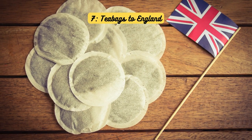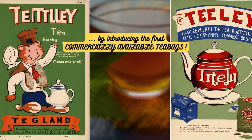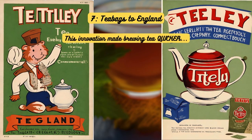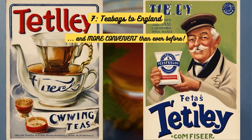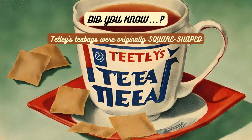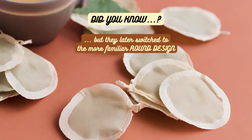Tea bags to England. In 1953, Tetley revolutionized the tea industry in England by introducing the first commercially available tea bags. This game-changing innovation made brewing tea quicker and more convenient than ever before, cementing tea bags as a household staple. Their convenient packaging and ease of use quickly caught on with British consumers. Did you know? Tetley's tea bags were originally square-shaped, but they later switched to the more familiar round design.